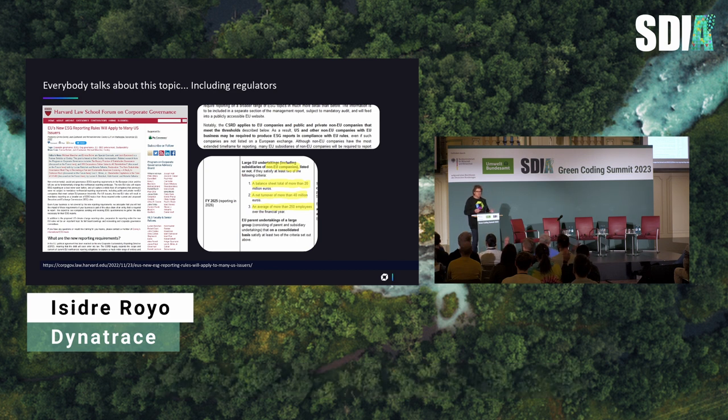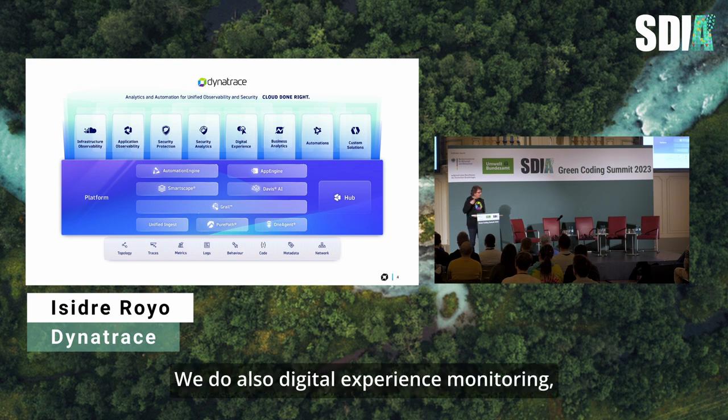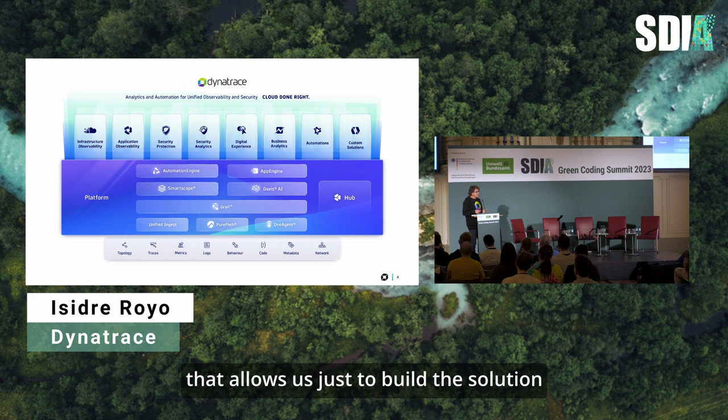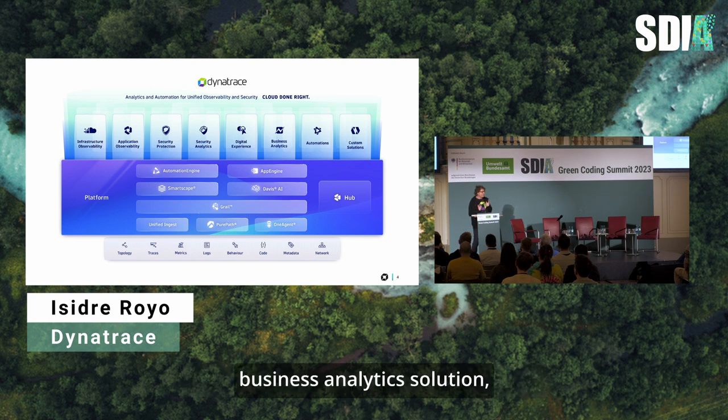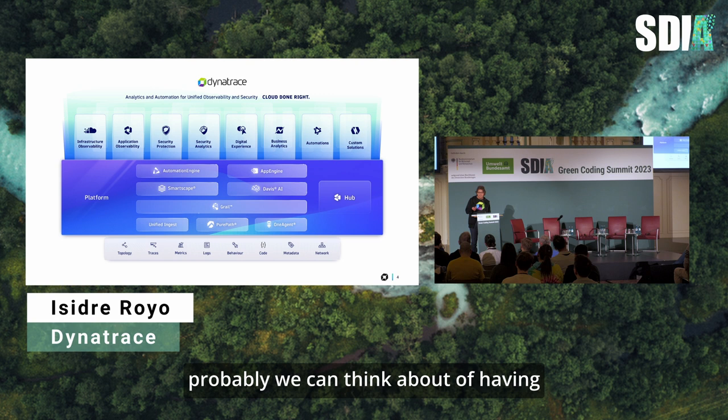We thought: let's figure out what Dynatrace can do. Dynatrace — very quickly — is one of the leaders in observability and application performance management solutions. We cover infrastructure monitoring, application observability, digital experience monitoring, security from the perspective of protection and analytics. Recently we introduced a new platform that allows us to build solutions. I'm working in the Business Analytics solution, building automations that allow customers to build their own solutions.